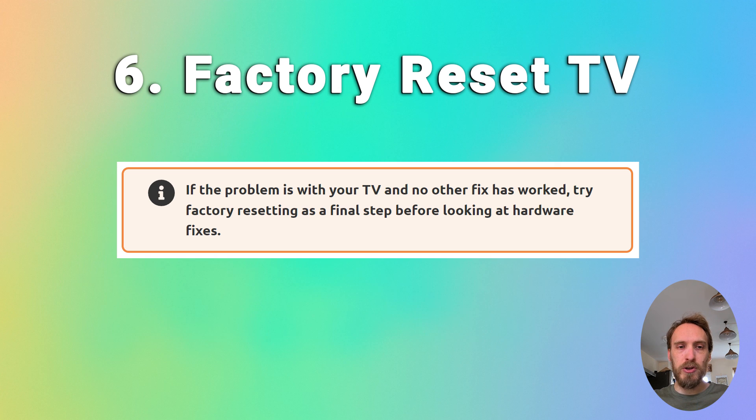If you're still struggling, try factory resetting your TV. That will usually be in something like General and Privacy, or Support and then Reset. Some TVs will need a PIN and others won't.